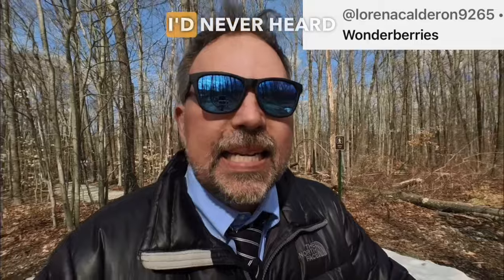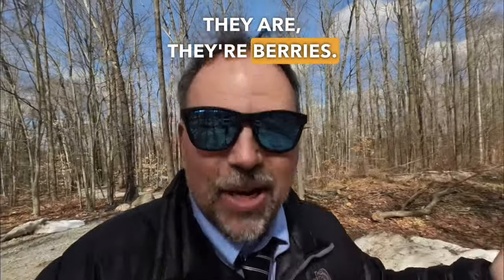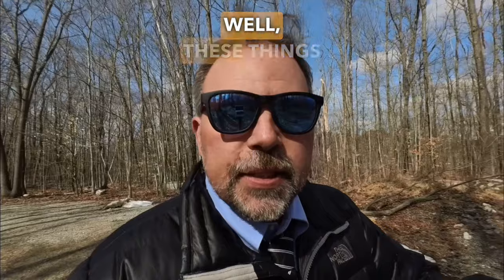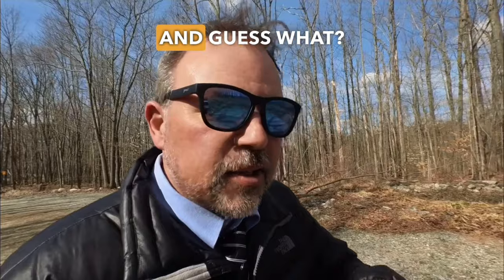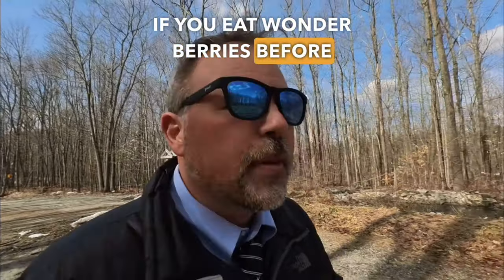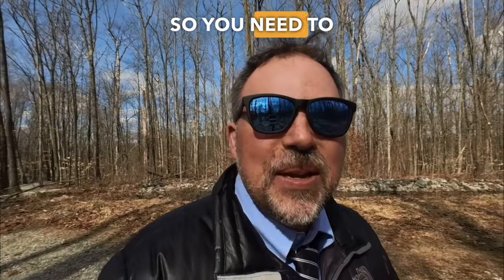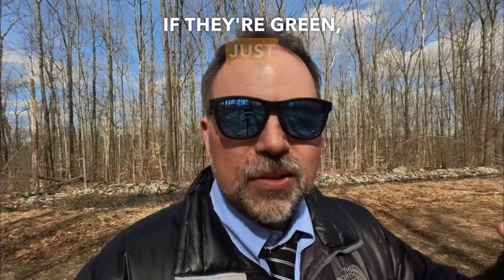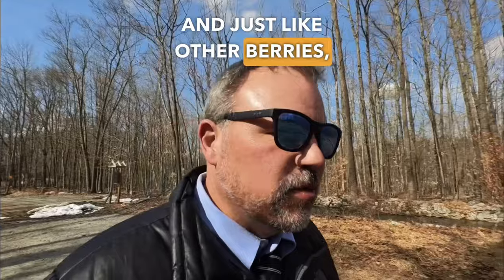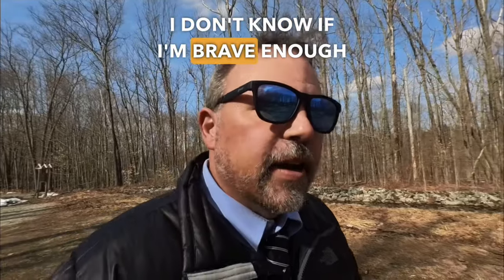Lorena mentioned something I'd never heard of: wonder berries. I had to do a little research. They're berries that grow just like strawberries or raspberries. When they are ripe, they're dark purple, but when they're unripe, they're green — and if you eat wonder berries before they are ripe, they are toxic, which means it could kill you. So be very careful: if they're purple, good to go; if they're green, just leave them. Just like other berries, wonder berries make their way into pies, jellies, and jams. I don't know if I'm brave enough to try them.